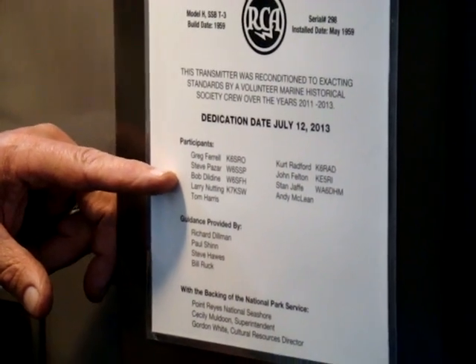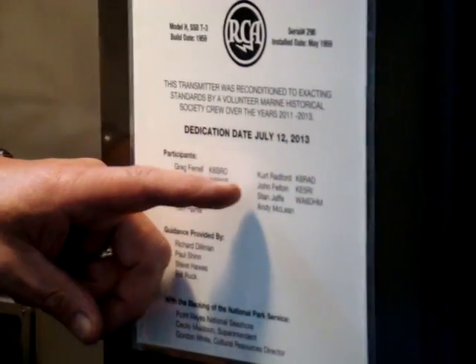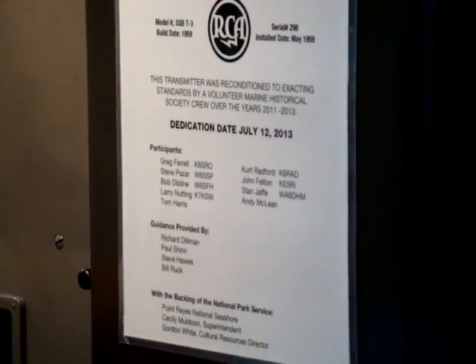Participants: Greg Farrell, Steve Bazar, Bob Dildine, Larry Nutting, Tom Harris, Kirk Radford, John Felton, Stan Jaffe, and Andy McLean. John and Andy, unfortunately, are not able to be with us today.